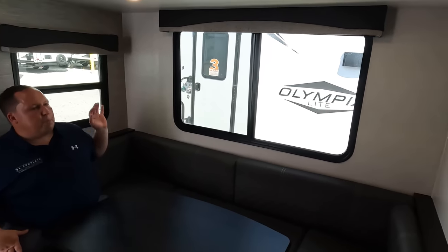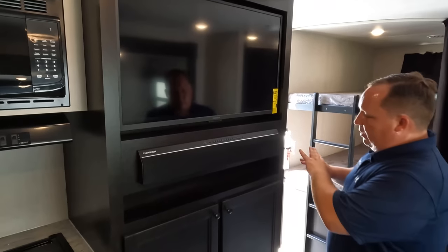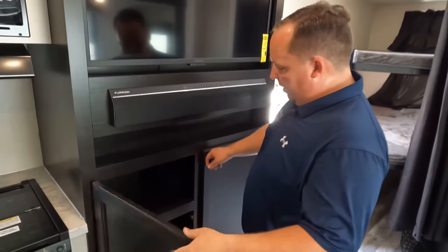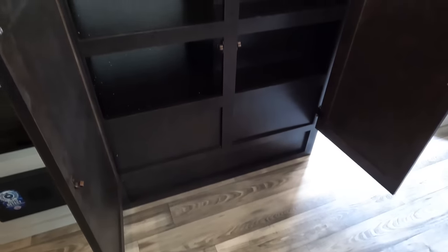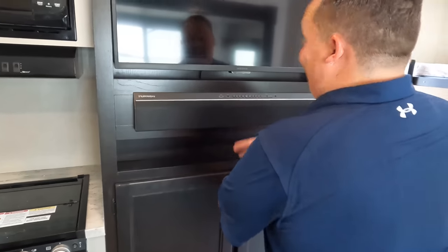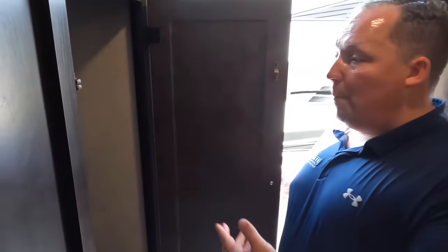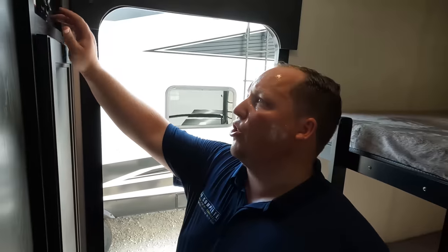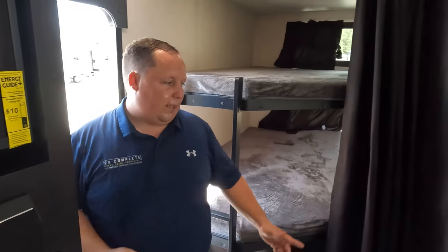Nice big windows here. We are looking directly across to the TV entertainment center — Insignia, a very nice name-brand TV, and a Furion sound system. Check this out — little bits of storage there, actually that's quite deep. And then coming around the side, look at that — even deeper storage. Very nice. You've got the slide-out controls, interior and exterior lights, water, and everything.